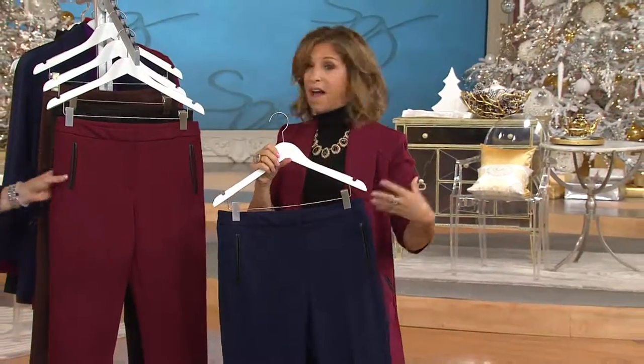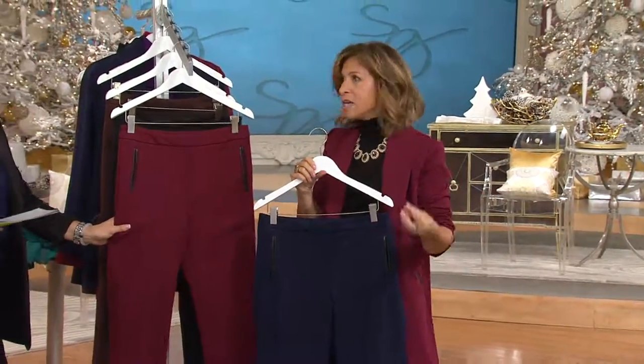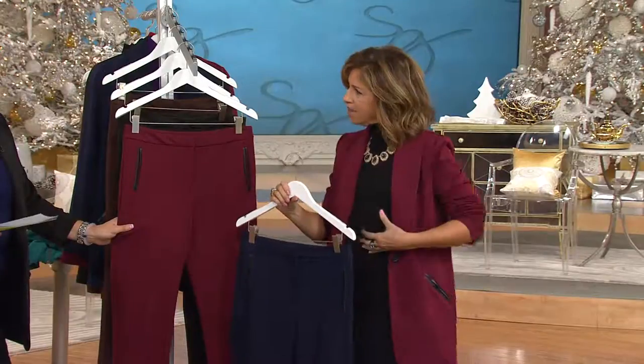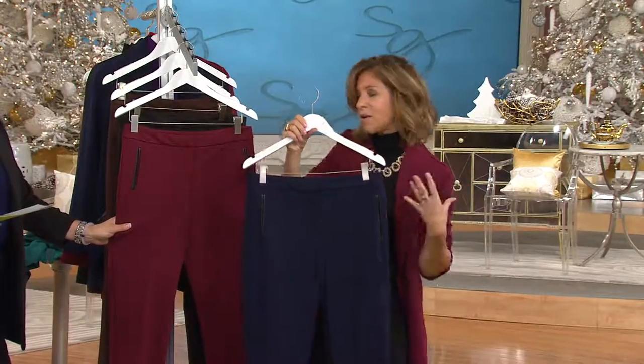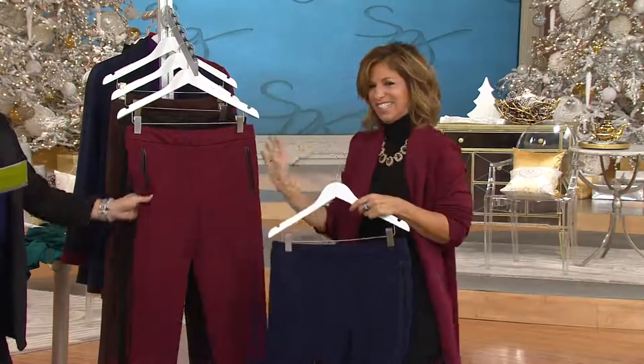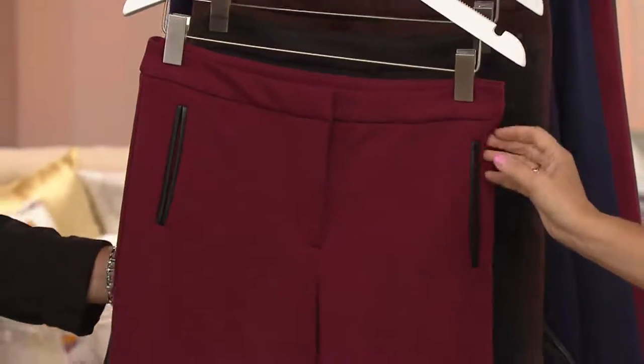I'm so thrilled she went for the petite, because a lot of women — even if you're 5'4" — sometimes you need it for the rise as well, and for where it fits on the legs. Petite is 28 inches, regular inseam is 31.